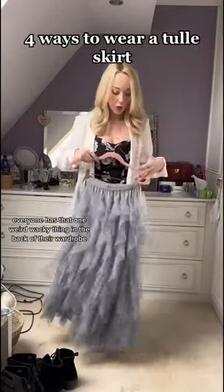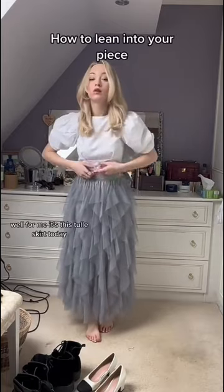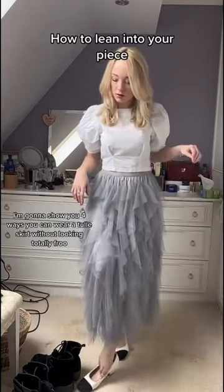Everyone has that one weird wacky thing in the back of their wardrobe that they bought because they thought it was going to make them that girl. Well for me it's this tall skirt. Today I'm going to show you four ways you can wear a tall skirt without looking totally frou-frou.